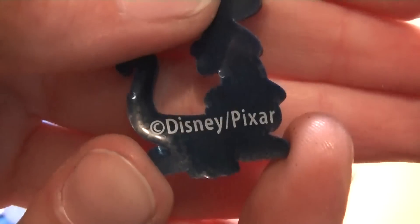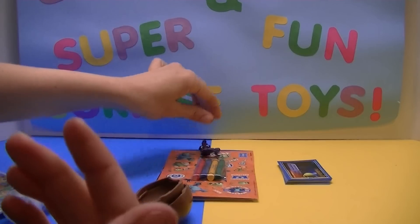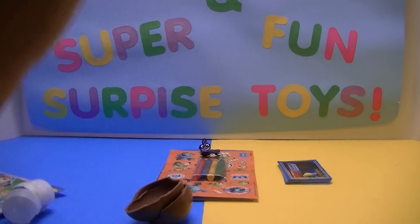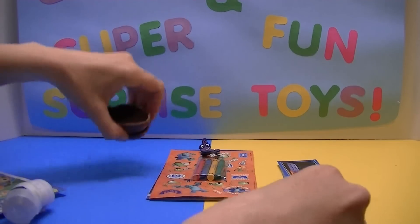On the back it says Disney Pixar. And, you know, they're not just for keychains either — you can put them on your backpack, make a necklace or a bracelet. Or if you collect them like I do, you can put them all on a rope or a string and hang them up around your room so people can see all the different ones that you collect.